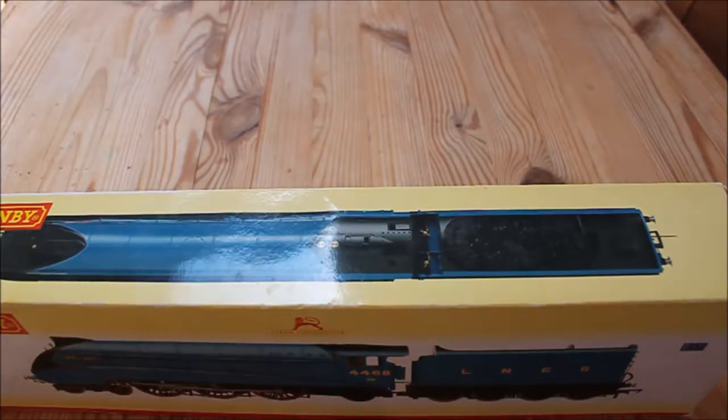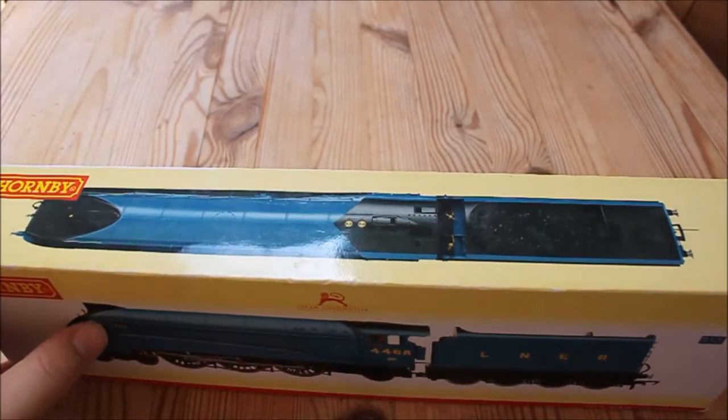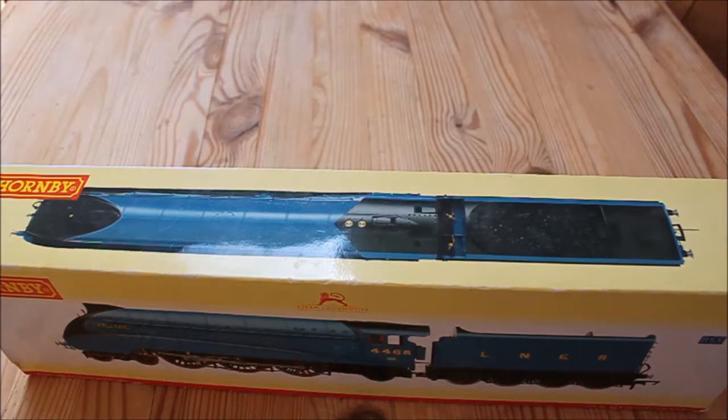The LMS then developed their streamlined Princess Coronation class, which were introduced in 1937, and could maintain speeds of over 100mph. The LNER were in danger of losing their title of fastest route to Scotland. Modifications were made to the A4 class including a Kylchap blast pipe and a double chimney, which you can see just here. Mallard was fitted with these, and so that made her the perfect candidate to undertake a test run.